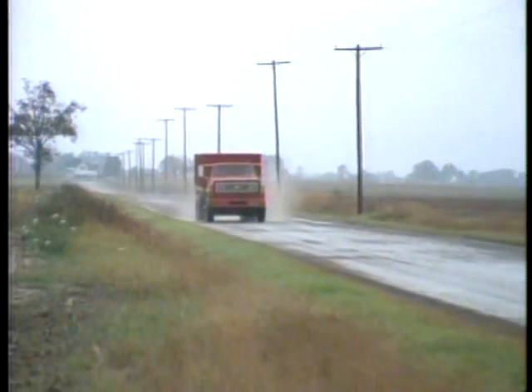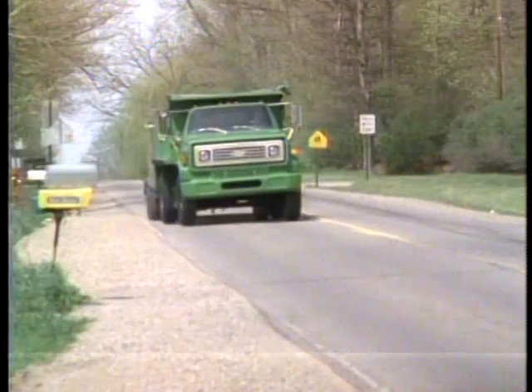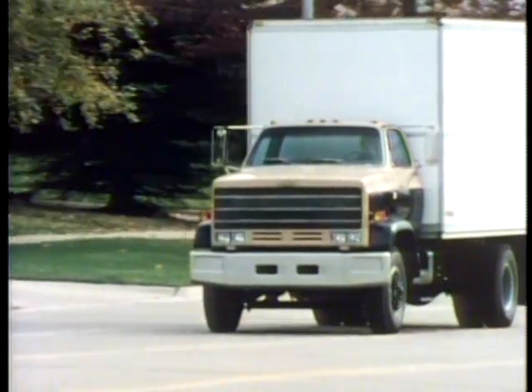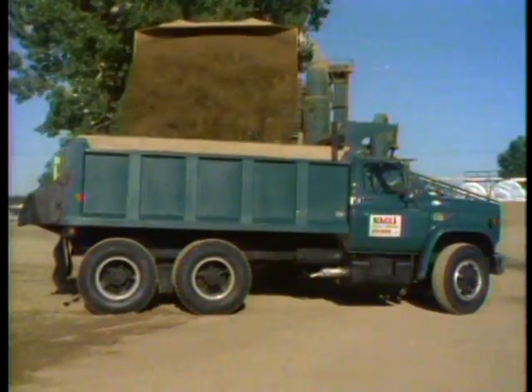Reference tools and classes are available to you. Remember, one medium-duty sale will very often open the door to more and more sales — sales of additional mediums, of light-duty trucks, and of passenger cars as well. Chevrolet medium-duty trucks.